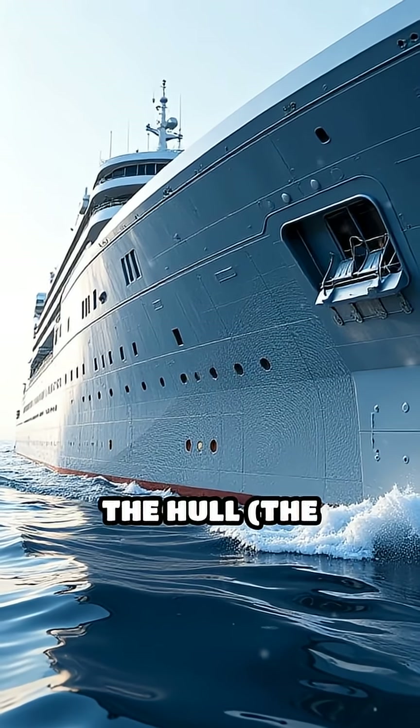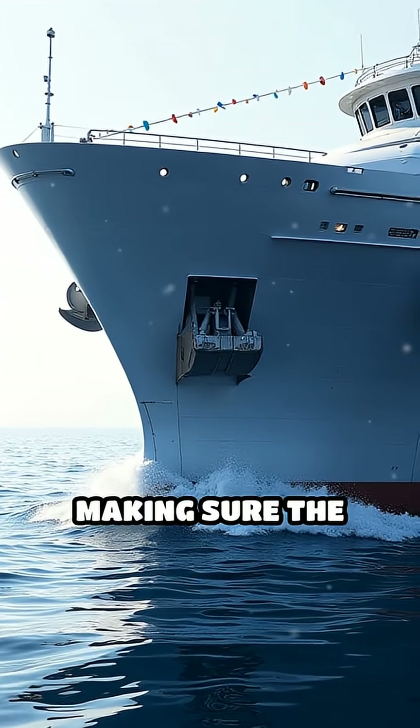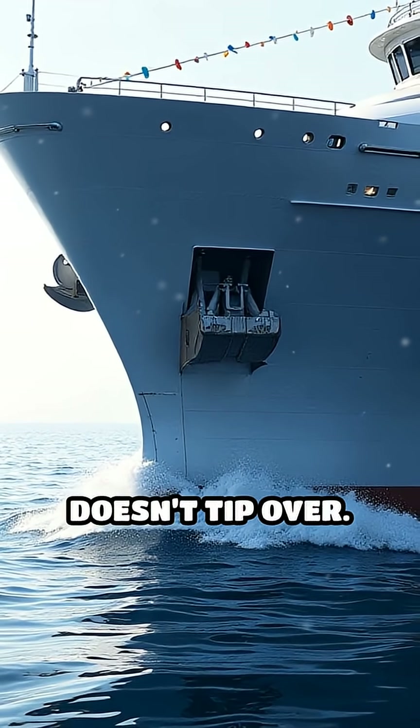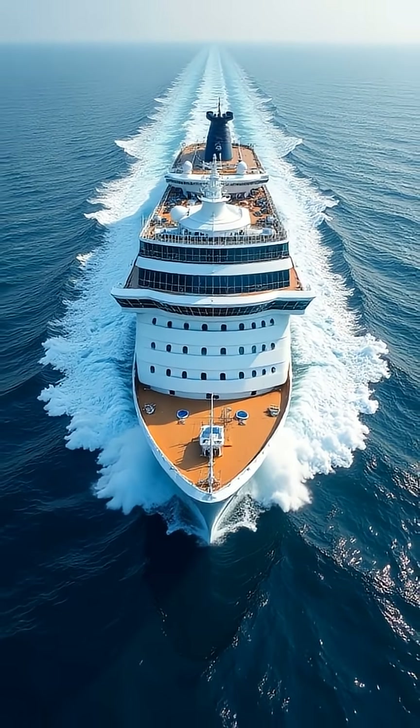Engineers design the hull — the bottom part — to be wide and shaped to displace a lot of water, making sure the ship stays balanced and doesn't tip over. The shape also helps the ship move smoothly through waves.